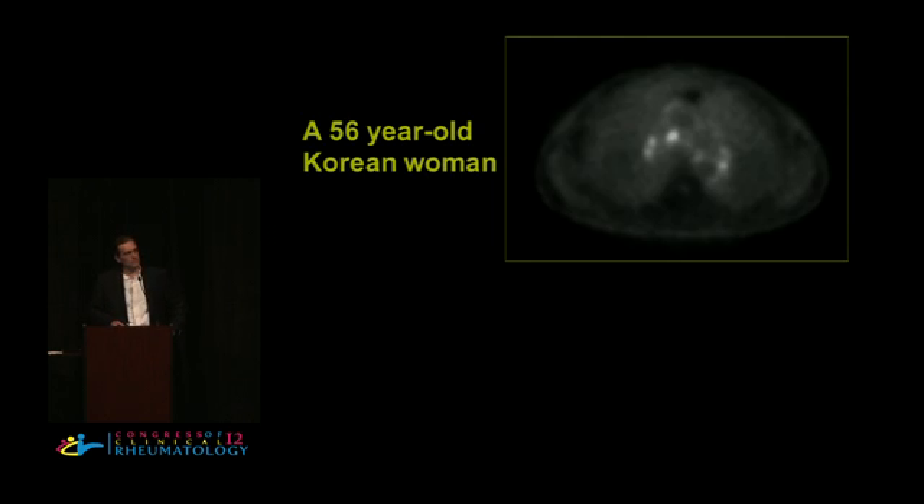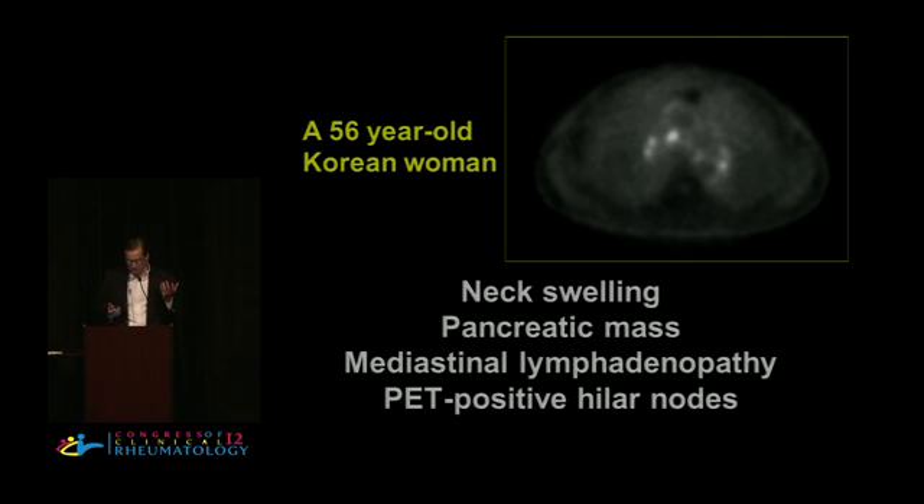He starts with a 56-year-old Korean woman who had a PET scan showing neck swelling, a pancreatic mass, mediastinal lymphadenopathy, and PET-positive hilar nodes. Rheumatologists get involved in cases like this after infectious disease specialists give up and oncologists determine it's not a malignancy.